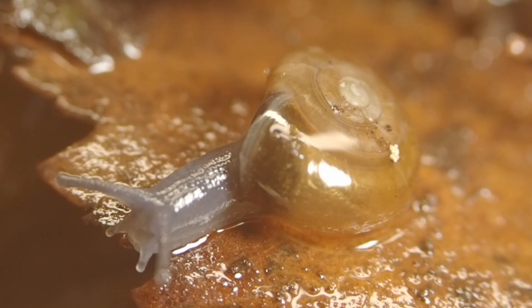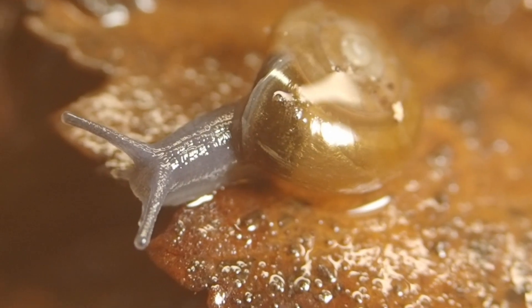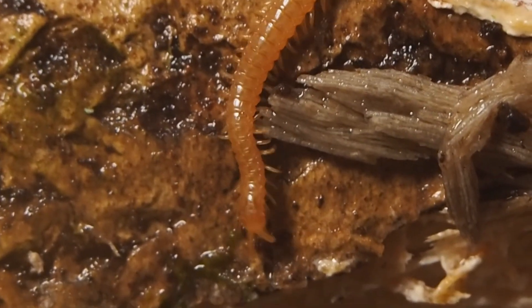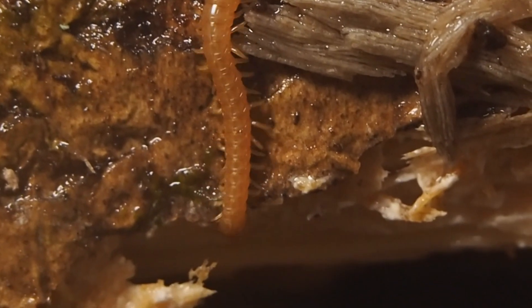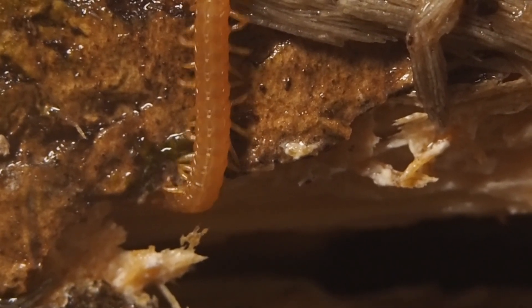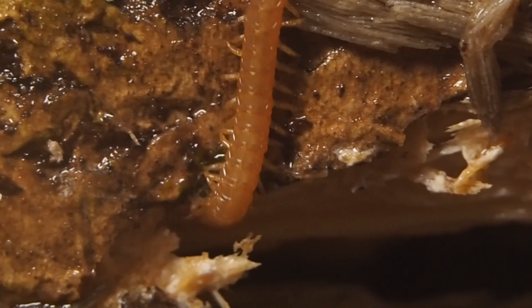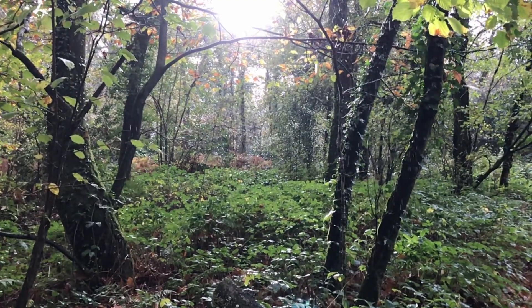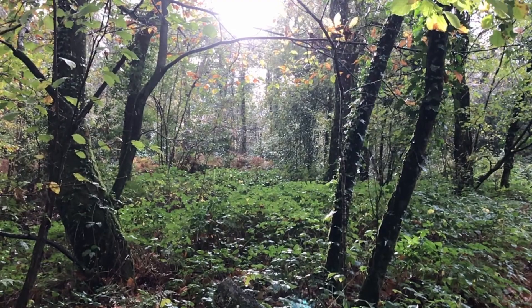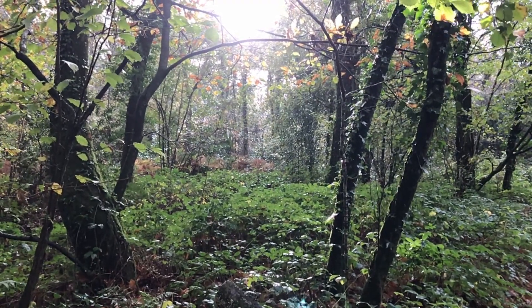These creatures are known as shredders. Among the fungivores are carnivores such as centipedes. Go out in any weather and enjoy the beauty of woodland.